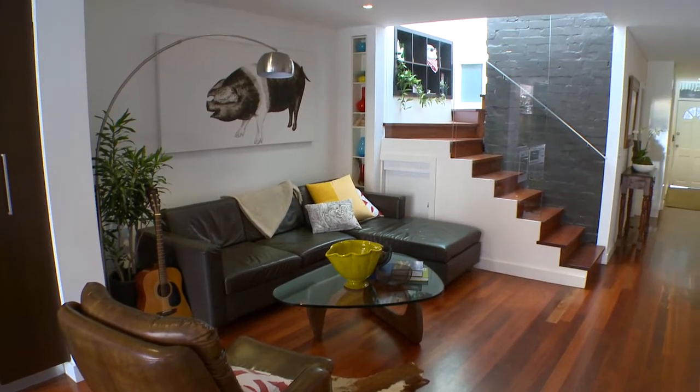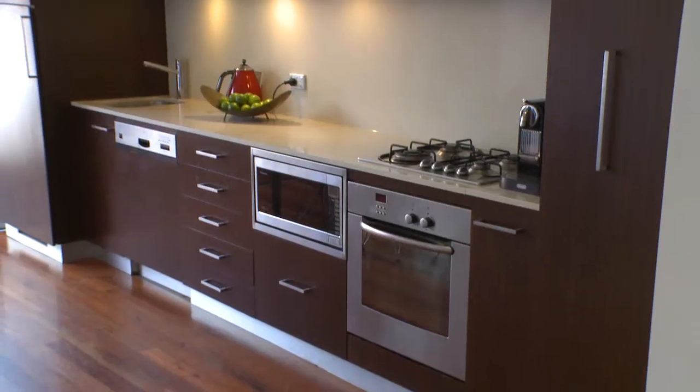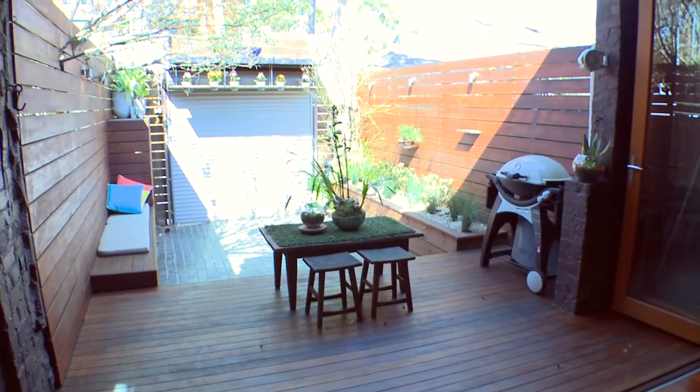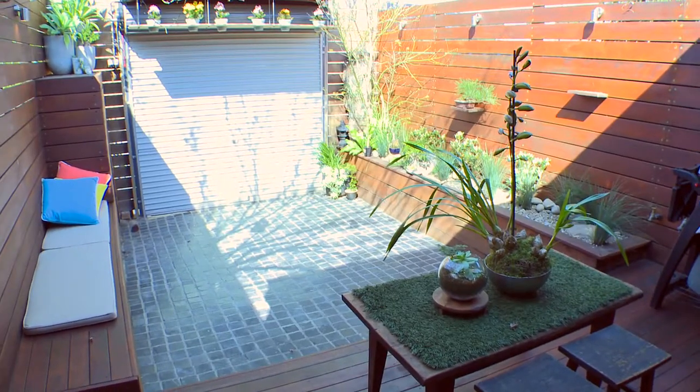Then there's the heart of the home with this well-designed kitchen, living and dining space making optimum use of the area. There are cedar bifold doors which open onto the well thought out, calming landscape courtyard, complete with cobblestone pavers and daybed.